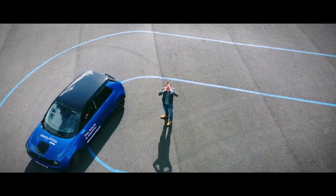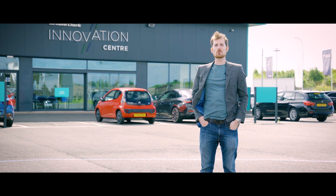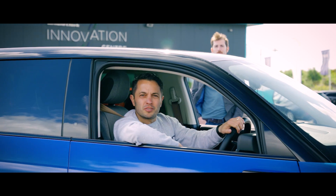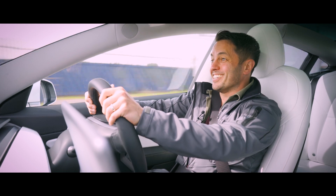This is the Honda e. It not only has an incredible turning circle, it's got so much more going for it. Welcome to the Faster Project. Oh my goodness.